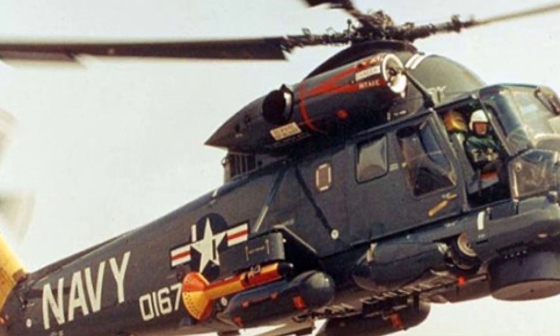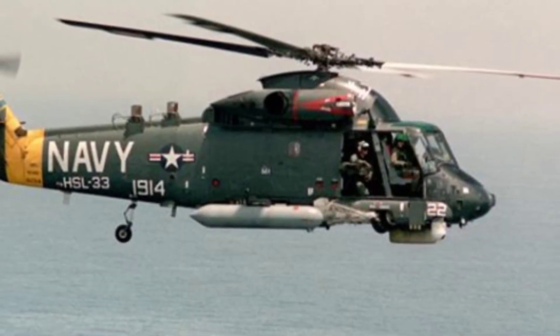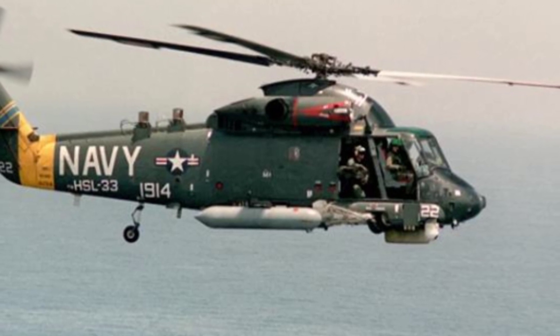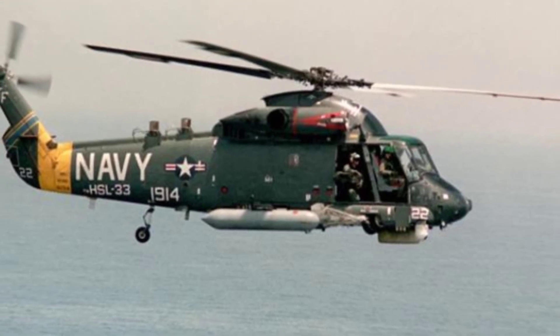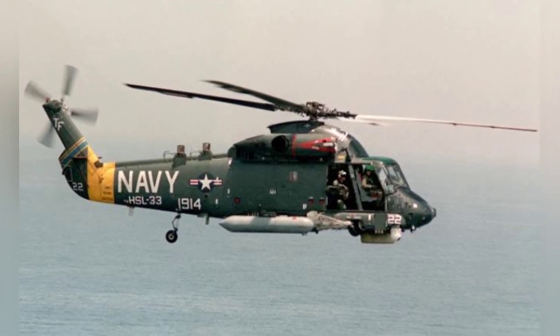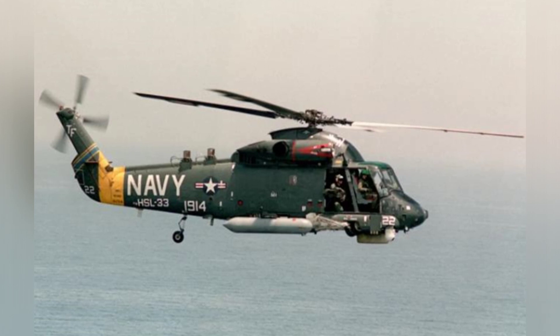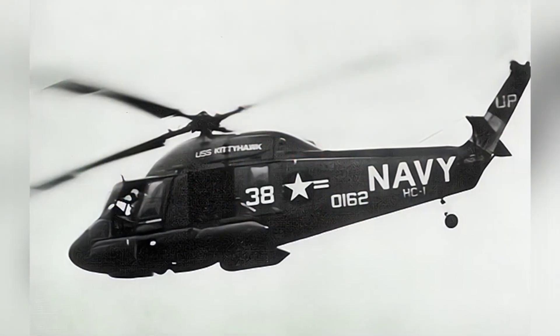Shortly after entering service, the SH-2 helicopter was deployed to Vietnam as a carrier-based aircraft for aircraft carriers and escort vessels, mainly performing fleet surveillance, general transport, and the important task of rescuing downed pilots. Throughout the Vietnam War, the SH-2 successfully rescued over 100 people.